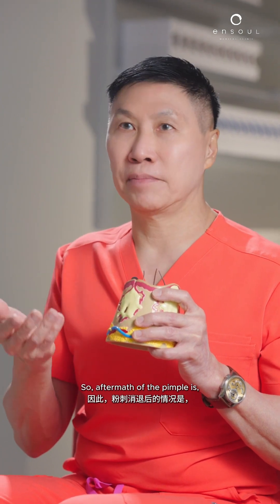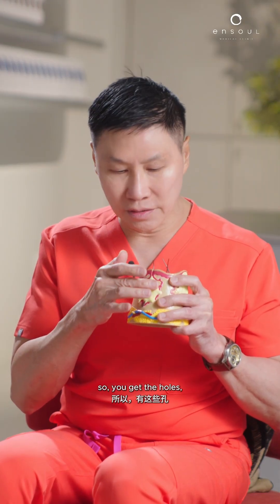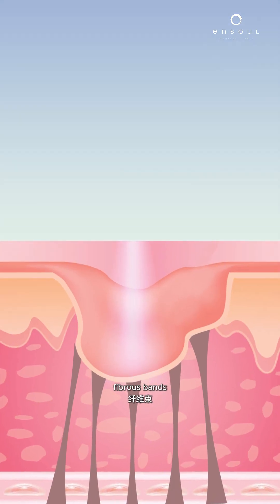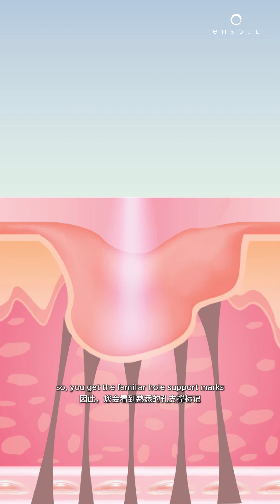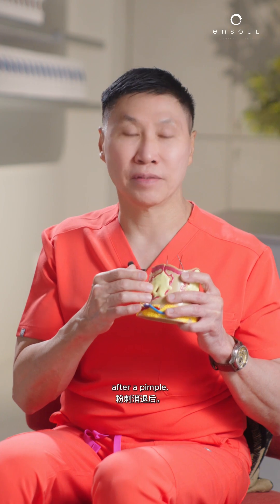So the aftermath of the pimple is: the fibrous wall remains, the dermis is destroyed, so you get the holes. Sometimes — not all the time — there's tethering: fibrous bands that connect the base of the fibrous wall to the skin, so you get the familiar holes, the pockmarks, after a pimple.